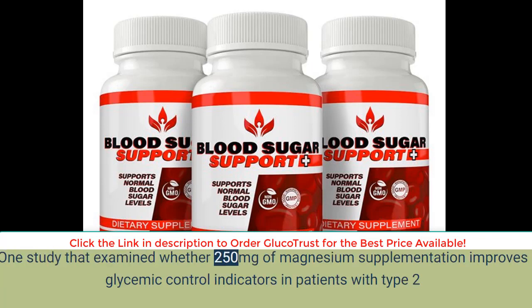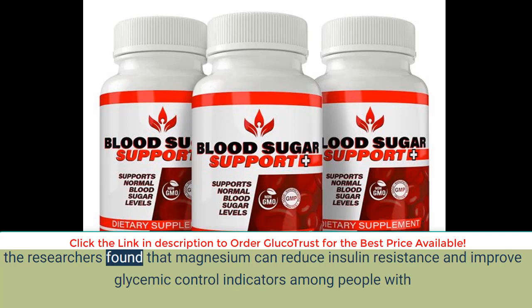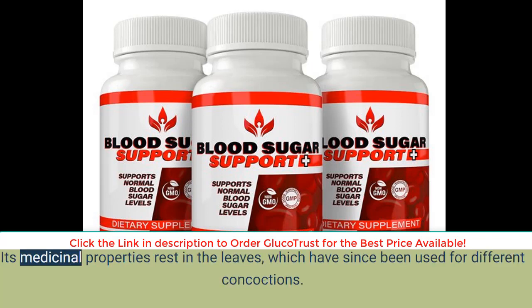Magnesium is a chemical that manages enzymatic reactions in the body. One study that examined whether 250 milligrams of magnesium supplementation improves glycemic control indicators in patients with type 2 diabetes reported positive results. Primarily, the researchers found that magnesium can reduce insulin resistance and improve glycemic control indicators among people with type 2 diabetes.